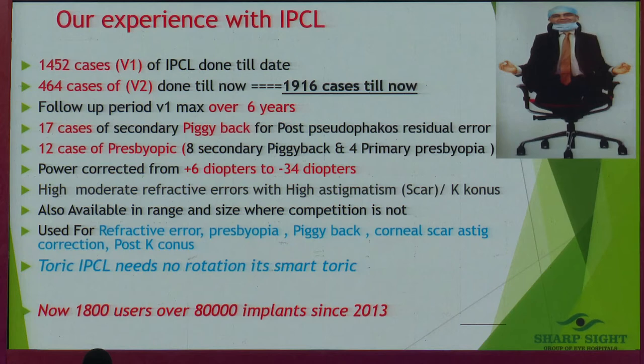Our numbers: approximately 1,452 of V1 model, 464 of V2 model, six years follow-up, 17 cases of piggyback — which I especially use for patients who have had cataract surgeries done and have residual refractive errors or astigmatism. I love to use this lens because of its predictability and the smart toric nature, which we will discuss.